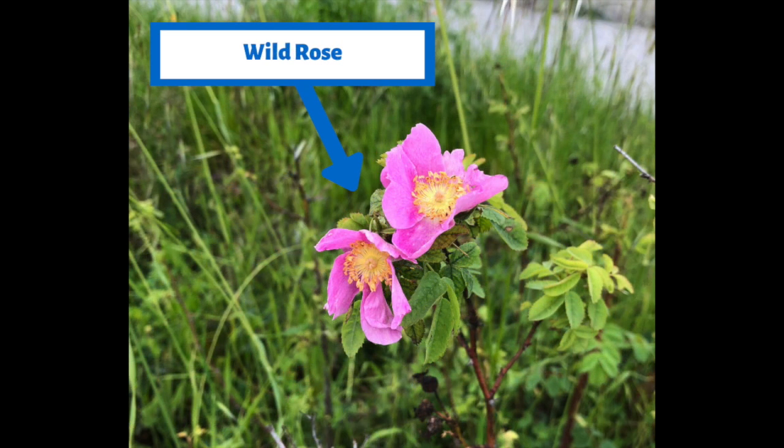Just like gumweed, the bright pink flowers of a wild rose also attract pollinators like butterflies, birds, and bees. Pollinators pick up the pollen that's inside the plant and fly to another plant, leaving that pollen there. That process helps start the growth — the beginning of a new plant.